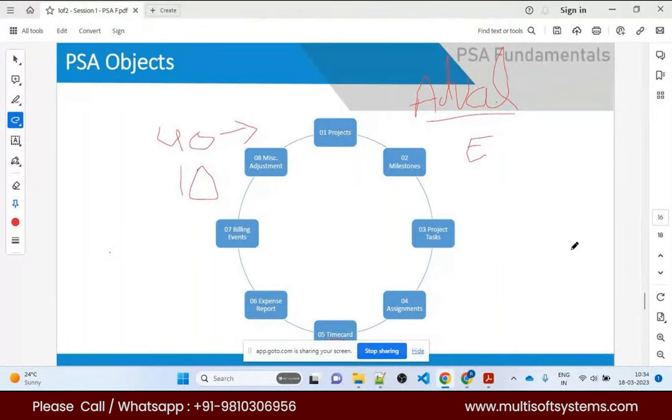Billing events contain all billing-related information for achieving a certain milestone. Miscellaneous adjustments handle scenarios where a resource forgot to enter their time card or expenses — you can adjust those so you don't incur losses. It will appear in the invoice as a miscellaneous adjustment with a description and the amount.